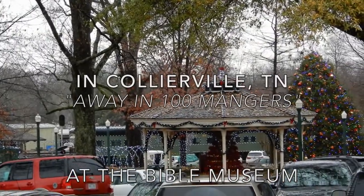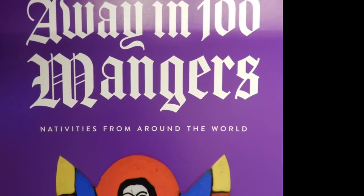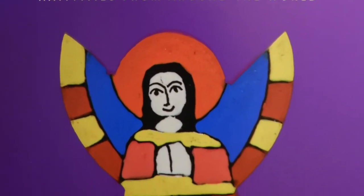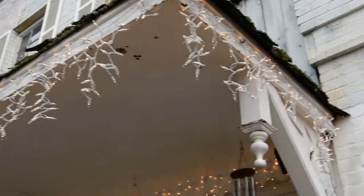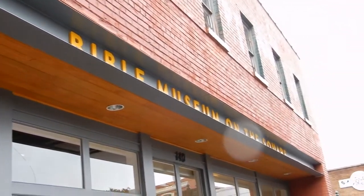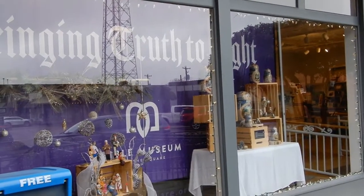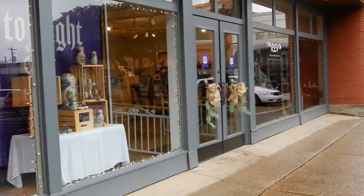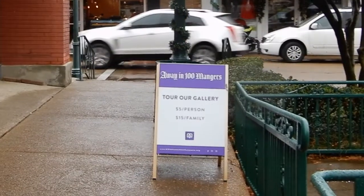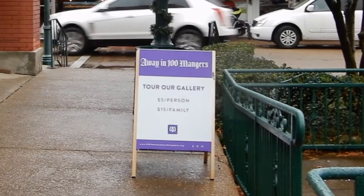In the charming town of Collierville, Tennessee, there is a Bible museum on the square in the northeast corner. It's currently featuring an exhibit called 'A Way in 100 Mangers.' As you enter, you'll be greeted at the admissions desk.